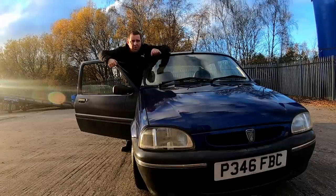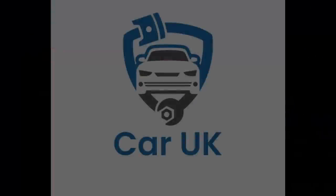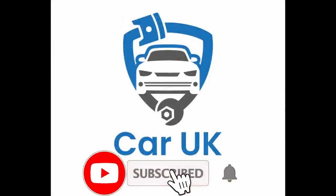We're not messing about today — we've gone and bought a proper car! Welcome back guys, my name's Lee, welcome to Car UK. You join me today as I'm on the way to the garage to have a look at my latest purchase. This is a good one: a 1997 Rover Metro 100, bought for a thousand pounds. Yep, a thousand quid for a Rover Metro.